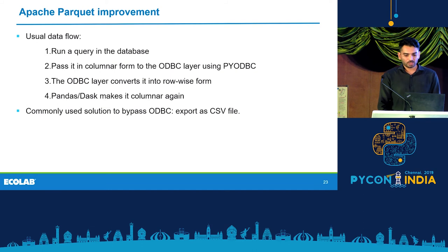The usual data flow is: you run a query in a database, pass it in columnar form to the ODBC layer using PyODBC, the ODBC layer converts it into row form, and then Pandas or Dask make it columnar again. But ideally, we don't want our ETL workflows to have direct access to a database because it can be a bottleneck. One solution people use to bypass the ODBC layer is to export data into a CSV file. However, with CSV files, you lose all data type information.